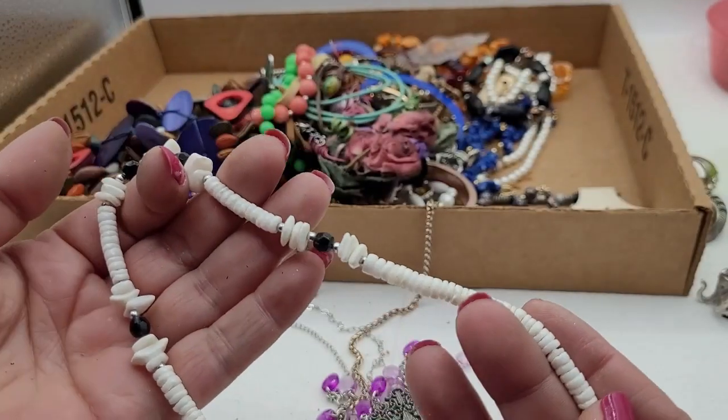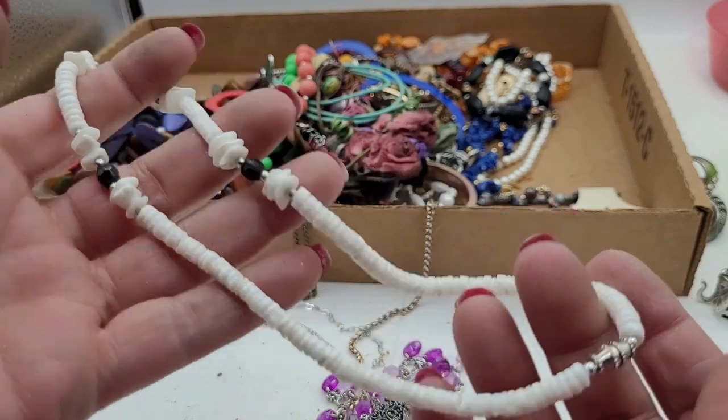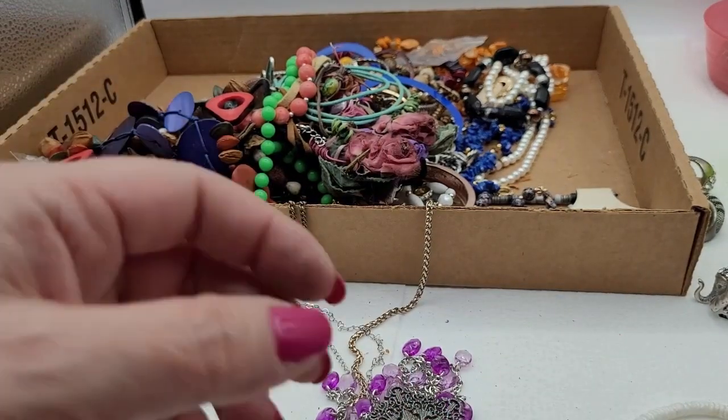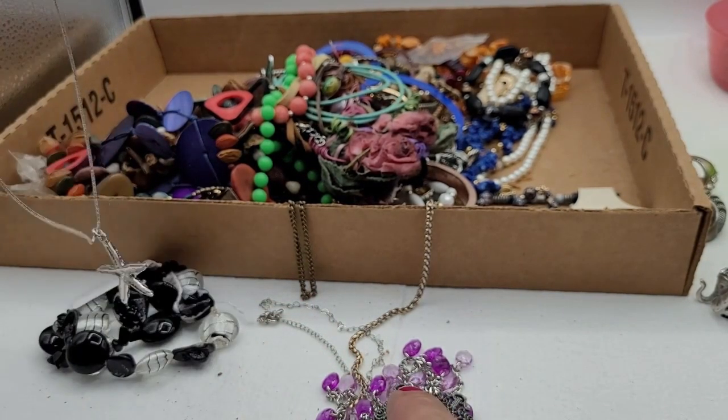I'll probably see if I want to keep those two beads. This is one of those shell pieces — I hear some of these can be expensive but I haven't done much research on those. Maybe I need to.